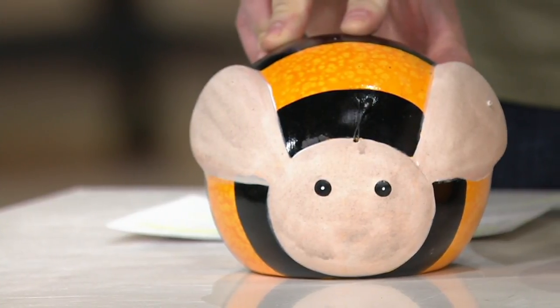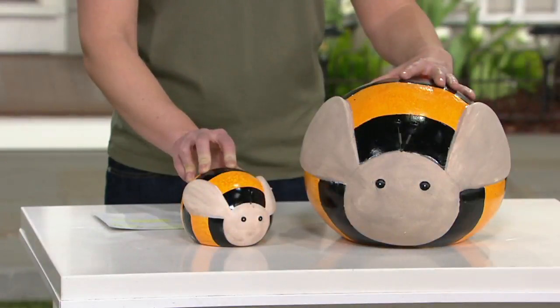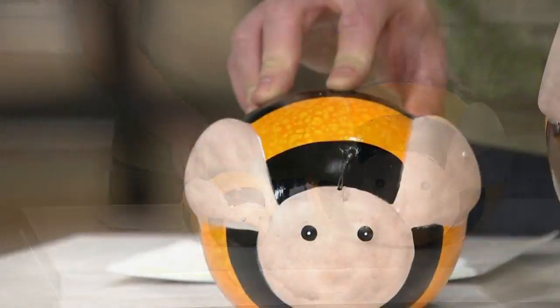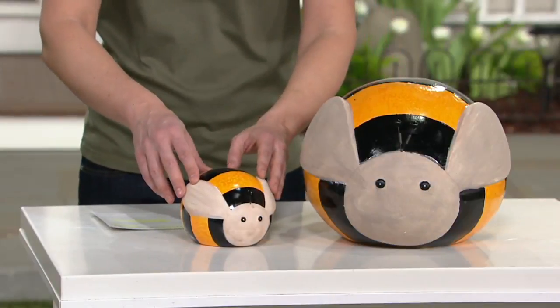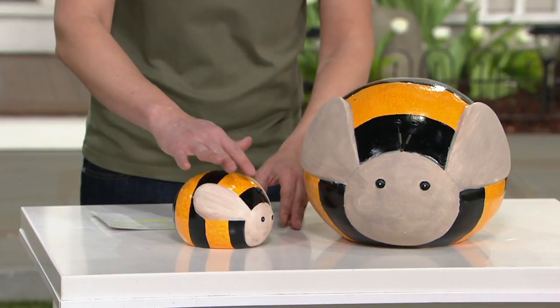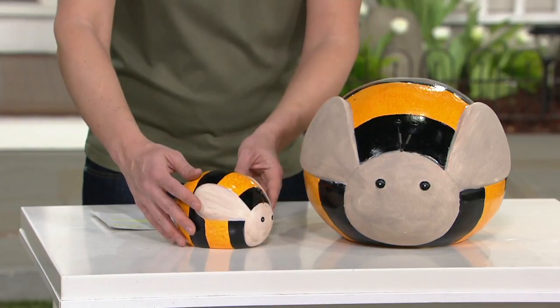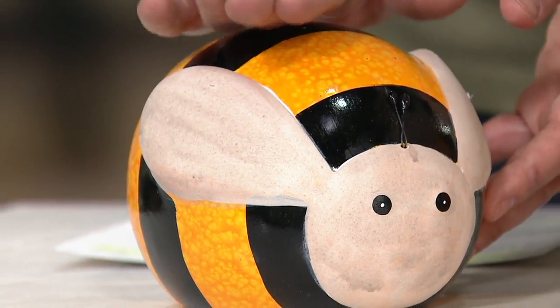This is a set of two oversized bug garden accents. We have the bumblebees available for you, and today we have them at a sale price of less than $50 — five payments of $9.99. You're going to get the little guy right over here, the small bee. He's about 7 inches in length, 6½ inches in width, and 5¼ inches in height.